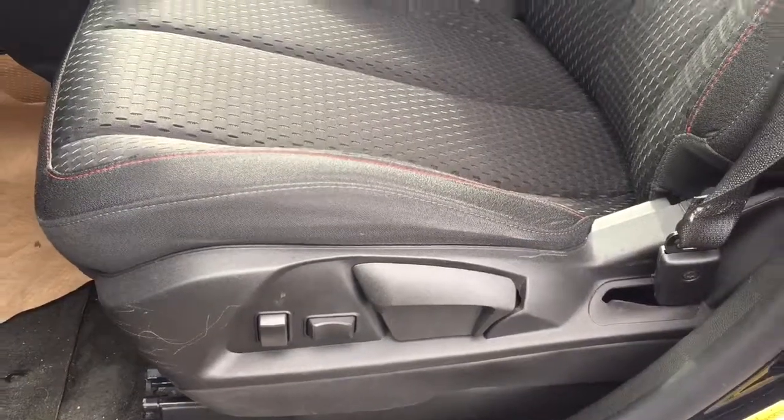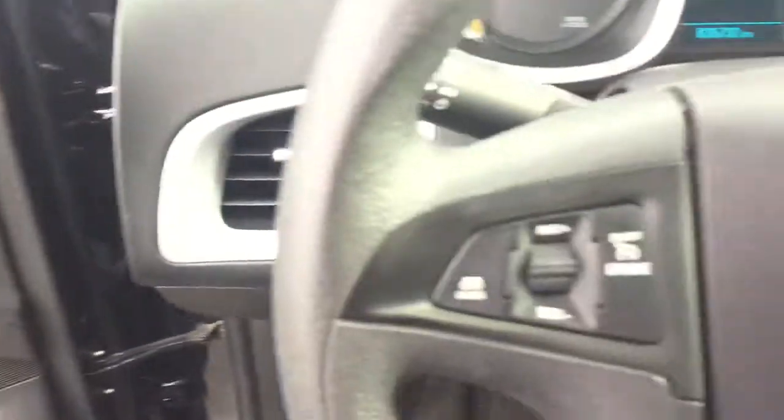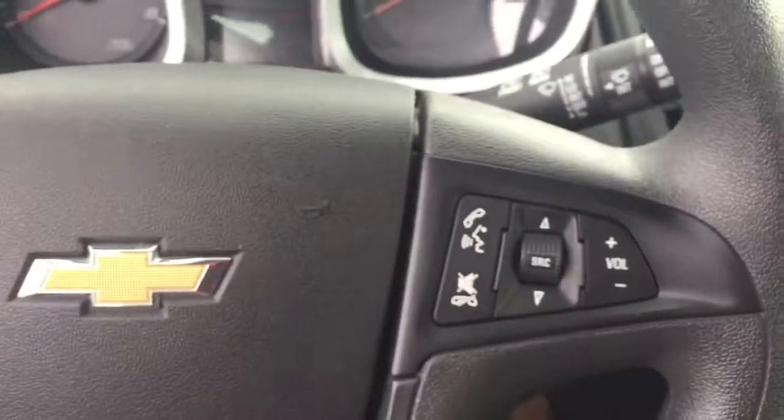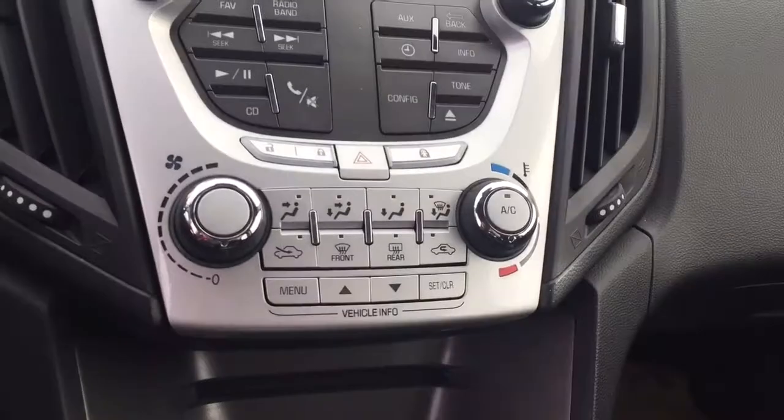Some features include power seats, power locks, power windows, power mirrors. On the steering wheel we have cruise control, Bluetooth capability, media controls, AM FM radio, Sirius XM radio, temperature controls.